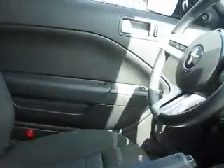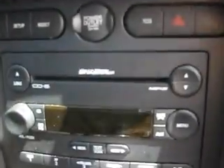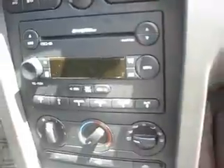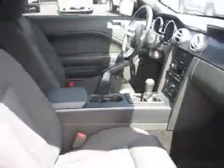Up front we have power windows and power door locks, cruise control, a CD player with MP3 player functionalities, and so much more.